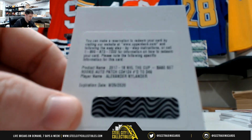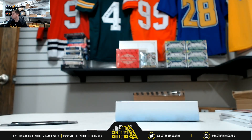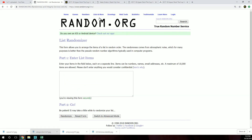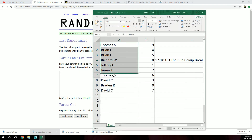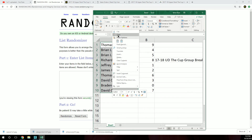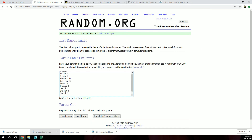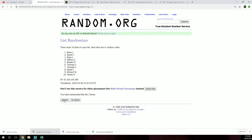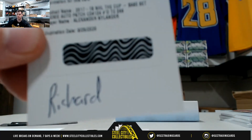So we'll start with our Alexander Nylander. Let's take you guys over to random. Let's get a new list. Take everybody's names just as they are. We'll paste. Winner at the top, we'll go five times. Richard — so Richard with the redemption.